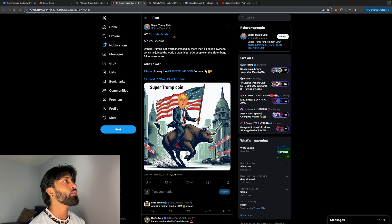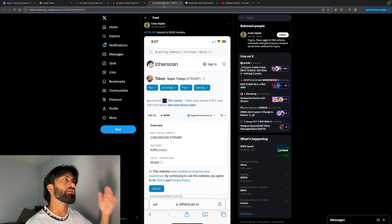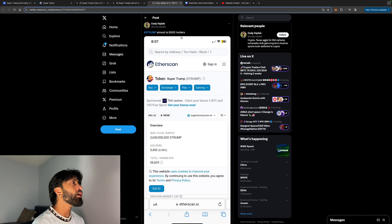Did you know Donald Trump's net worth increased by more than four billion dollars, owing to which he joined the world's wealthiest 500 people on the Bloomberg Billionaires Index? What's next — could Trump potentially put even a small amount of that four billion into the Trump coin? Who knows, maybe not, but if you support Trump, I don't see why you aren't loading up on this coin.